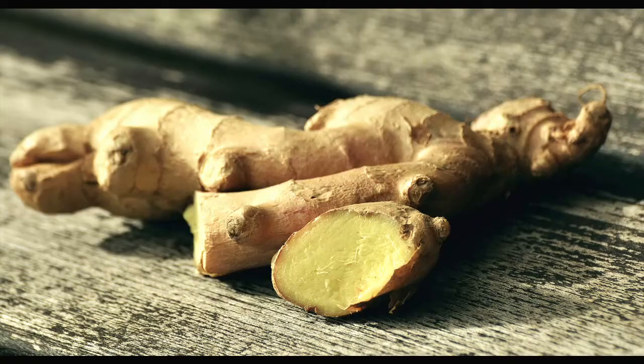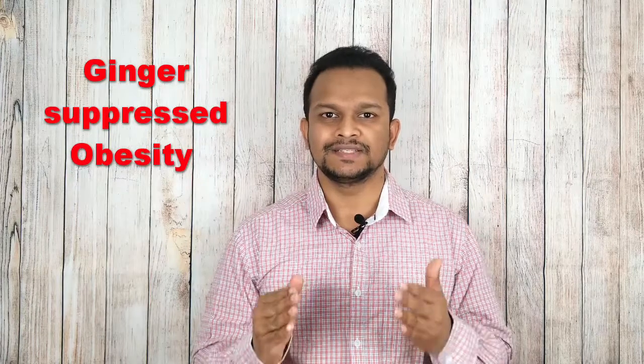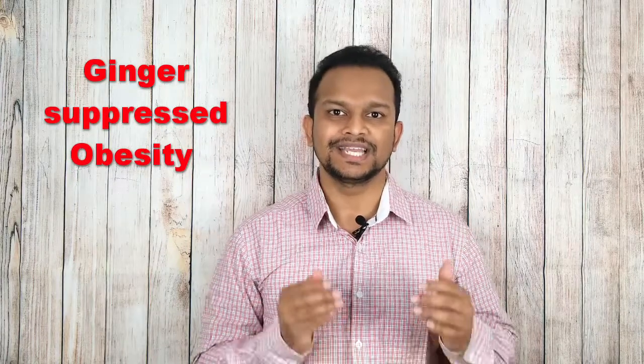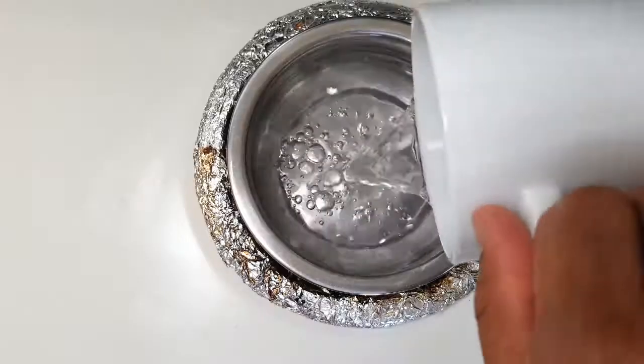The first ingredient is ginger. Ginger has natural anti-inflammatory properties. One study proved that ginger suppressed obesity in rats with a high fat diet. Ginger will speed up emptying of your stomach and also improves the balance of blood sugars.